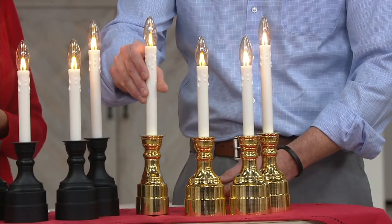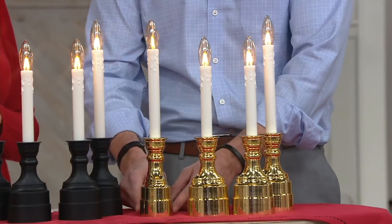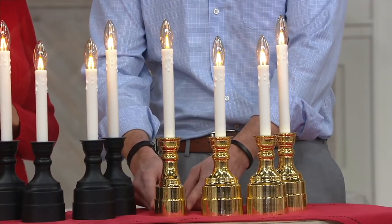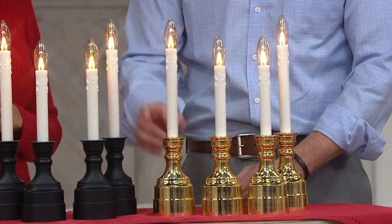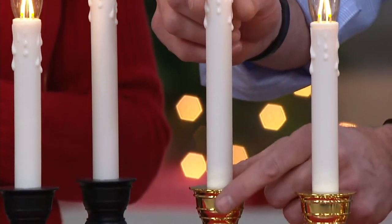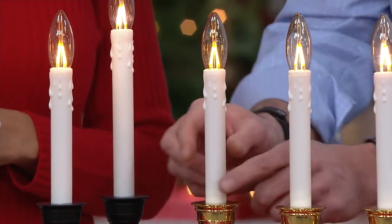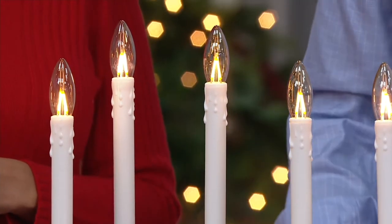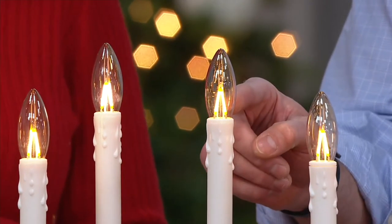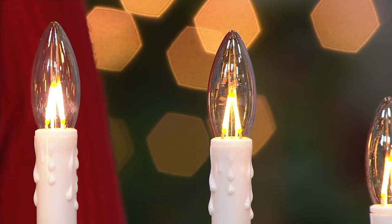It only takes two C batteries, and it has a nice slim design. Back in the day, window candles took three C batteries, so they were much wider and didn't fit on many windowsills. As you move up the candle, you'll see it's an adjustable candlestick — it goes from 13 and a quarter inches all the way up to 14 and three-quarters inches.